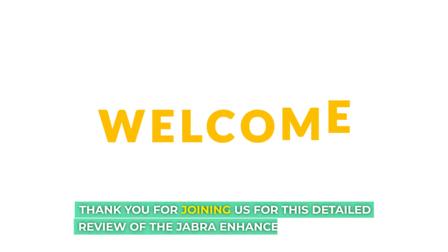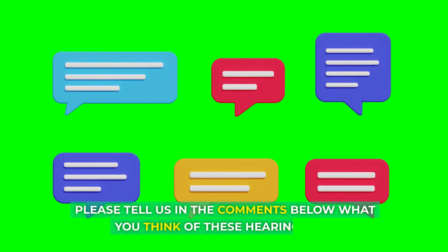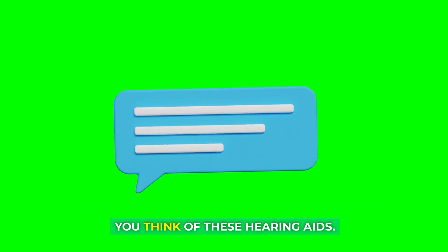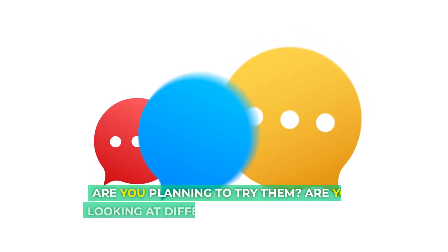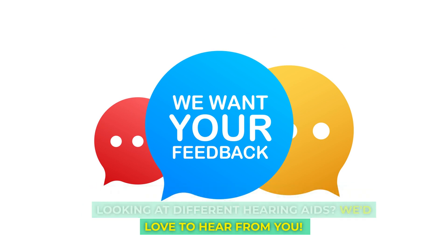Thank you for joining us for this detailed review of the Jabra Enhance hearing aids. Please tell us in the comments below what you think of these hearing aids. Are you planning to try them? Are you looking at different hearing aids? We'd love to hear from you.